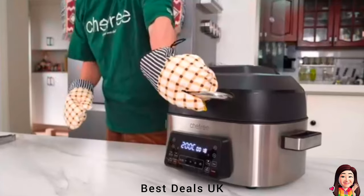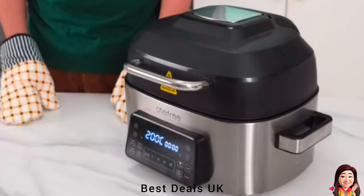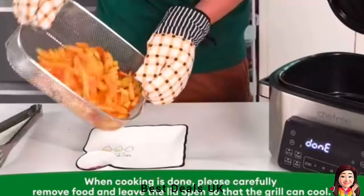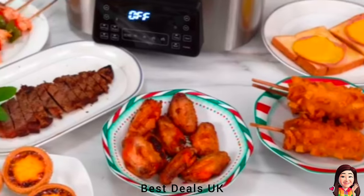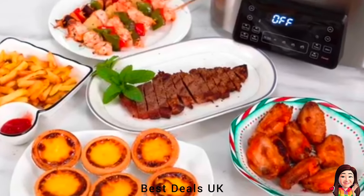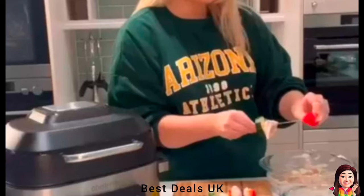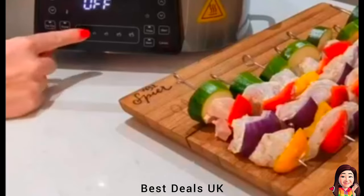This air fryer cooks food with up to 90% less fat compared with traditional deep fryers, allowing you to prepare your meals without hassle, including vegetables, chicken, fish, steak, and even cake. It works by circulating hot air 360 degrees around the food to extract excess fat and heat it quickly, giving you oil-free food. The exclusive preheat function helps save cooking time and cooks foods faster, visibly improving food texture and taste, resulting in delicious dishes.